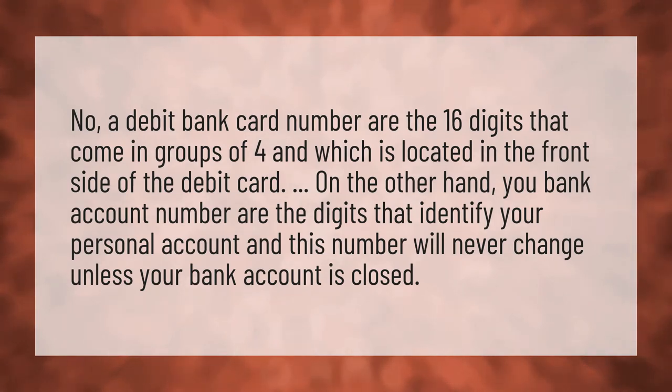A debit bank card number are the 16 digits that come in groups of four and which is located in the front side of the debit card. On the other hand, your bank account number are the digits that identify your personal account, and this number will never change unless your bank account is closed.